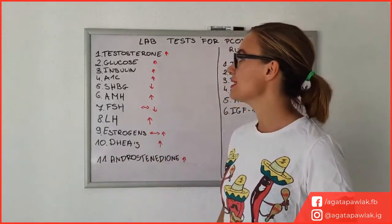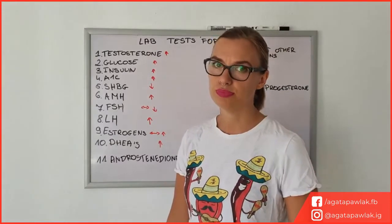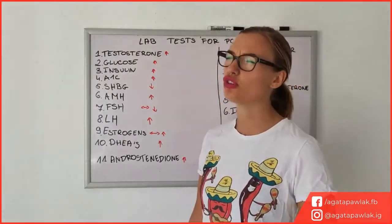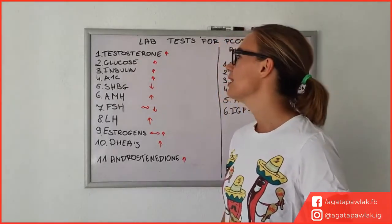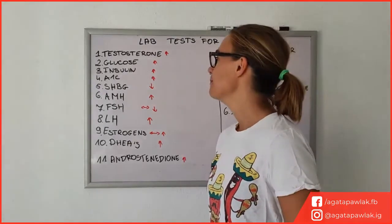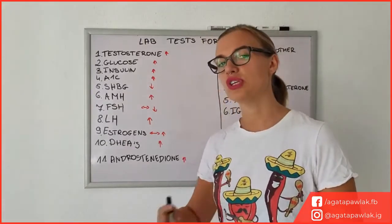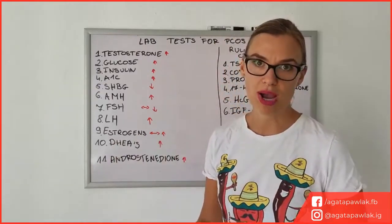The next thing you should have tested is glucose. Pretty much every doctor tests your glucose level in blood, so it's very important to do that. The fasting level of glucose is going to be your first indication that something with your insulin and glucose blood sugar levels is a little bit out of whack, so this is something definitely to keep an eye on.